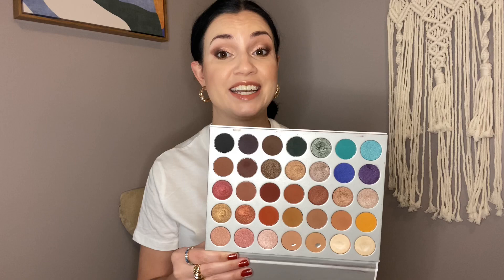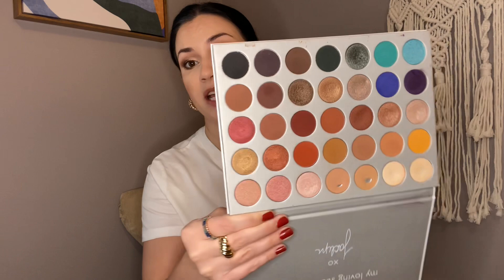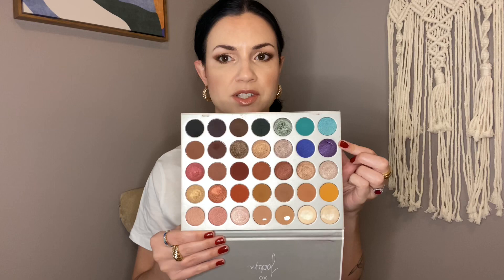Number 8 is the Morphe Jaclyn Hill palette. This survived a lot of declutters because I truly enjoy the color story and the formula, even though I would not purchase from the brand now. It's a bit too large for my taste — the packaging is crazy ginormous. But I've kept it around because the formula is really, really good. The mattes blend exceptionally well, and the metallics are quite foiled. I love warm tones, and there are some nice non-neutral colors here too — though I just noticed a chunk missing out of the purple.